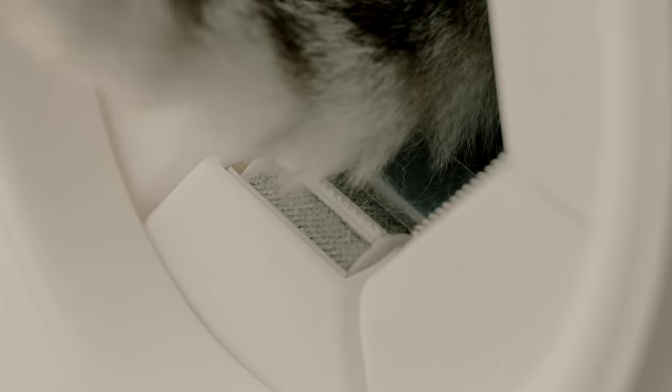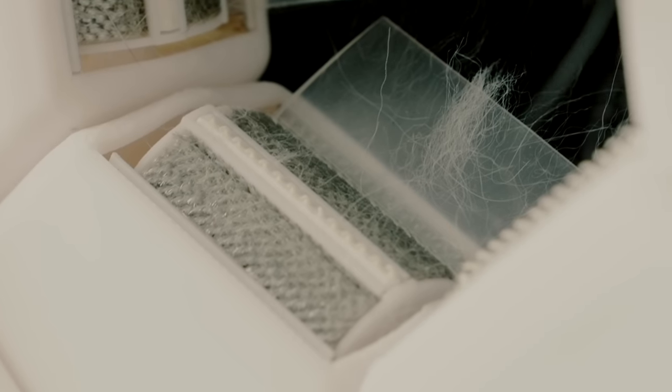The unique cat tongue design caresses cats' fur to perfection. With the lid up, the fur will be stored safely inside the entrance.